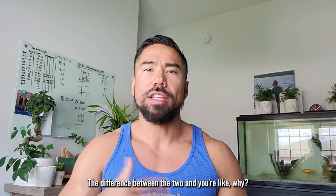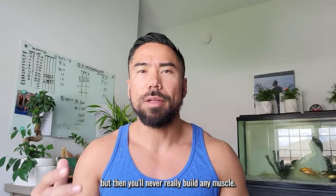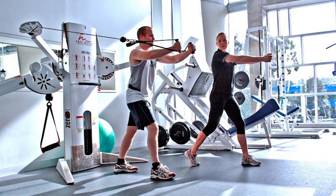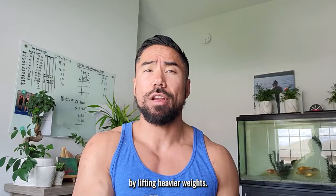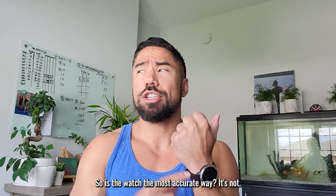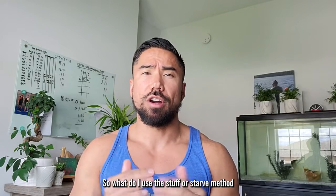You might think, 'I'll just do cardio then,' but then you'll never really build any muscle. When you lift heavier weights, it's actually more metabolically taxing on your system and you burn more calories — your watch just won't read it. So is the watch the most accurate way? It's not. So what do I use? The stuff-or-starve method.